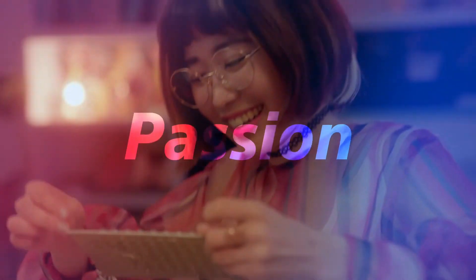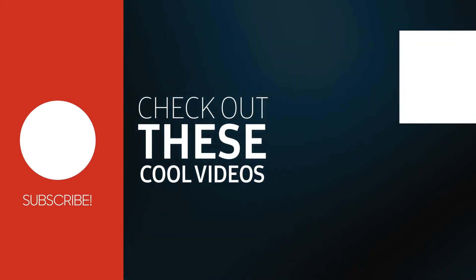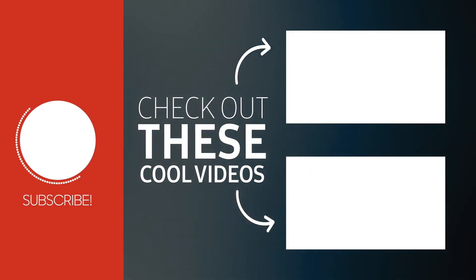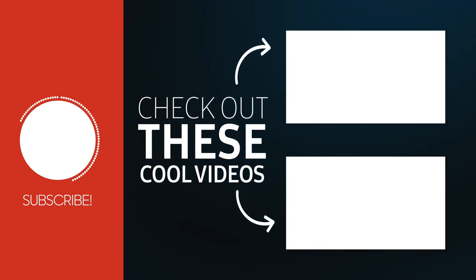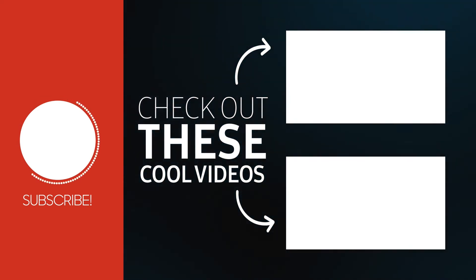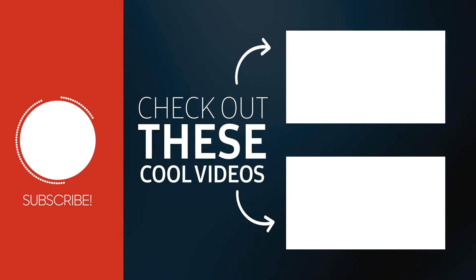Thanks for watching, and let your comments be heard.